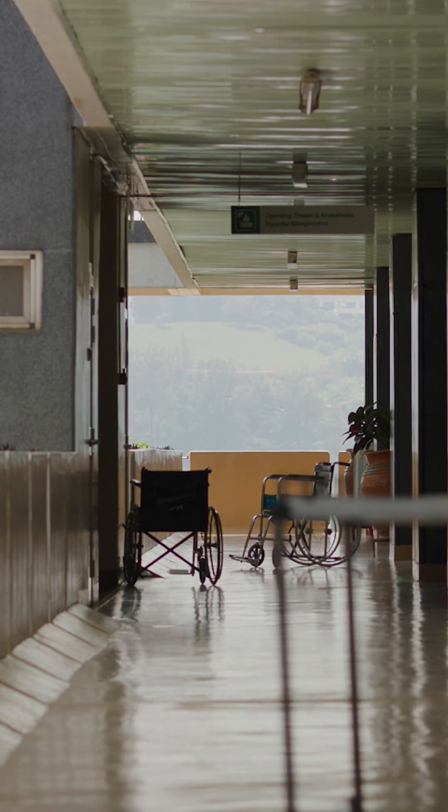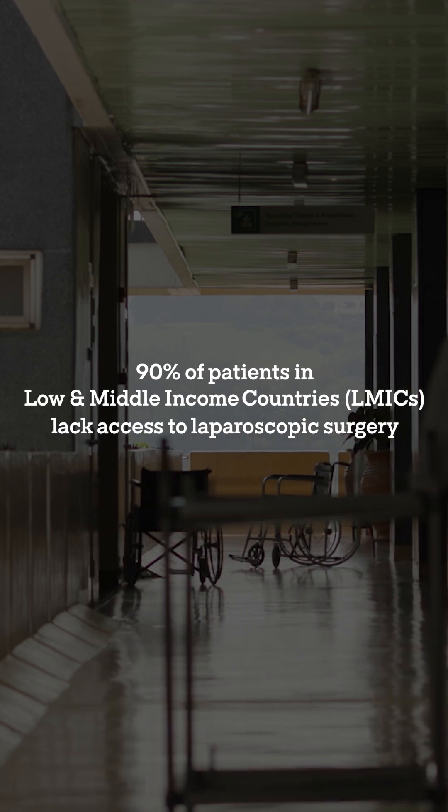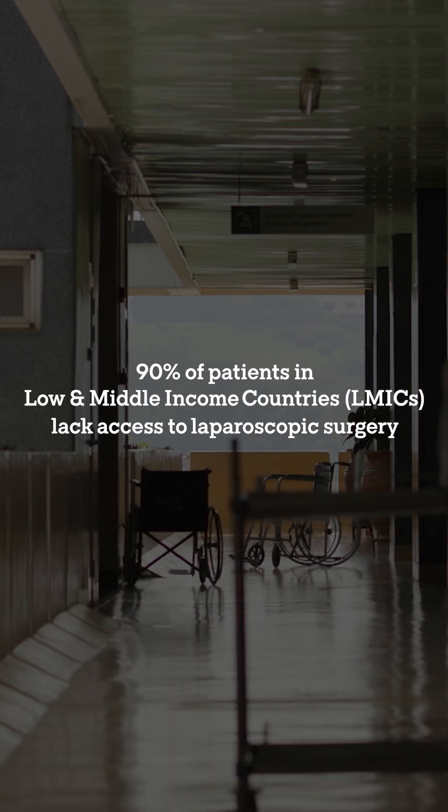One way to reduce surgical complications is to use minimally invasive surgery, such as laparoscopic surgery. However, 90% of patients in low- and middle-income countries lack access to laparoscopic surgery.